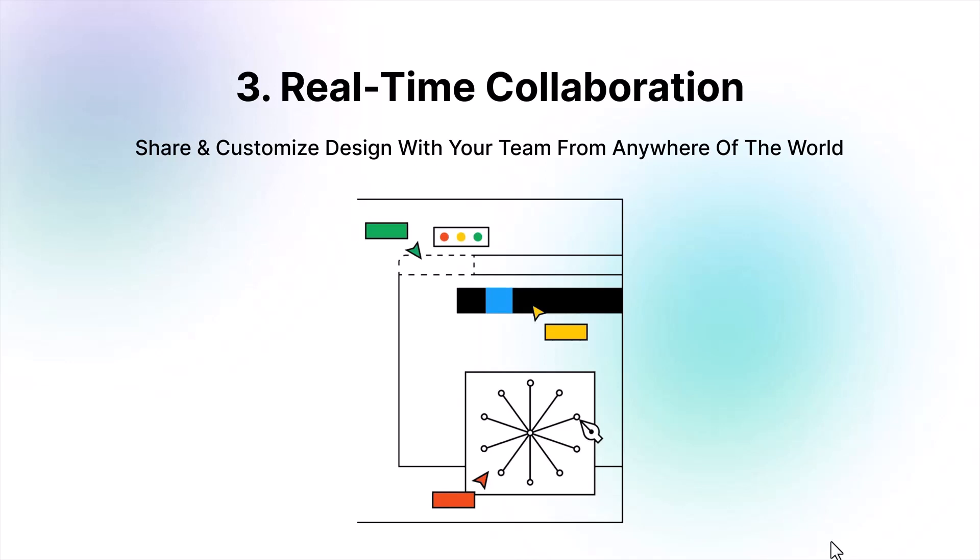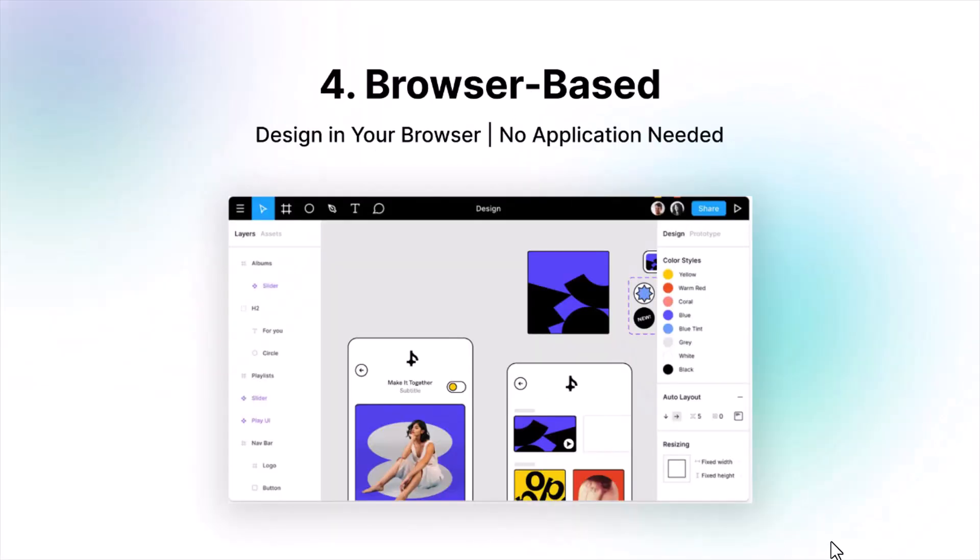It's a big feature that only Figma is providing us, which is why Figma's popularity is increasing day by day. Fourth, it's browser-based — we can access and create our designs from a browser, no need to use an application.